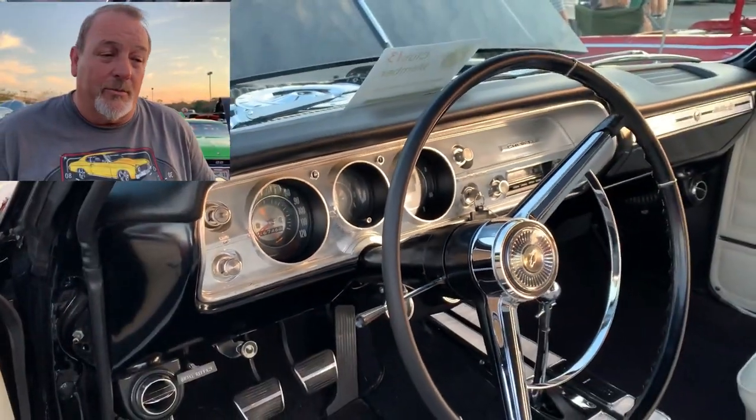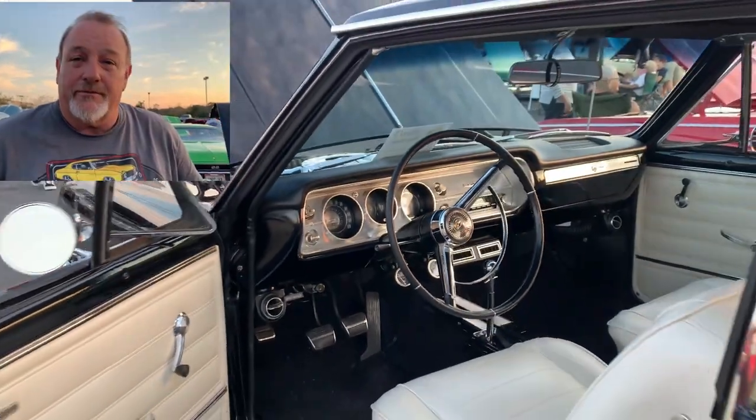I've got three or four at home and this is usually my favorite one to drive. Well, thank you very much. Thank you. Thanks.